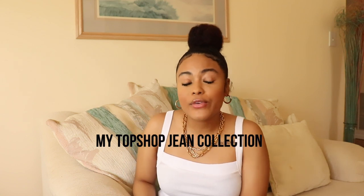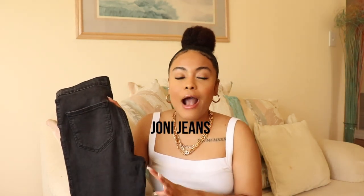Now I want to get into some of the Topshop jeans that were already in my collection. My goal is to share my thoughts on these because some of these I've had for years — literally since like 2008 to 2010 — so I definitely want to share my experience in case you were interested in picking up these styles from Topshop.